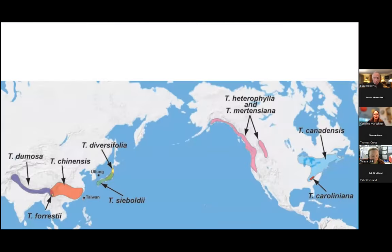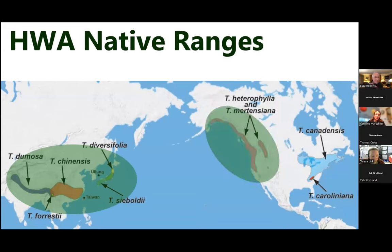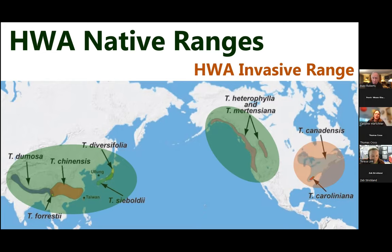Hemlocks are endemic in Asia and North America. Hemlock Woolly Adelgid is native in Asia and has also been on the west coast of the United States for hundreds of thousands of years, where there are things that have adapted to eat it and trees have had time to adapt. But on the east coast, we have two beautiful hemlock species — eastern hemlock and Carolina hemlock — and we didn't have a piercing sucking insect like this until about the turn of the last century, so we have no native predators and our trees are not adapted to this kind of damage.